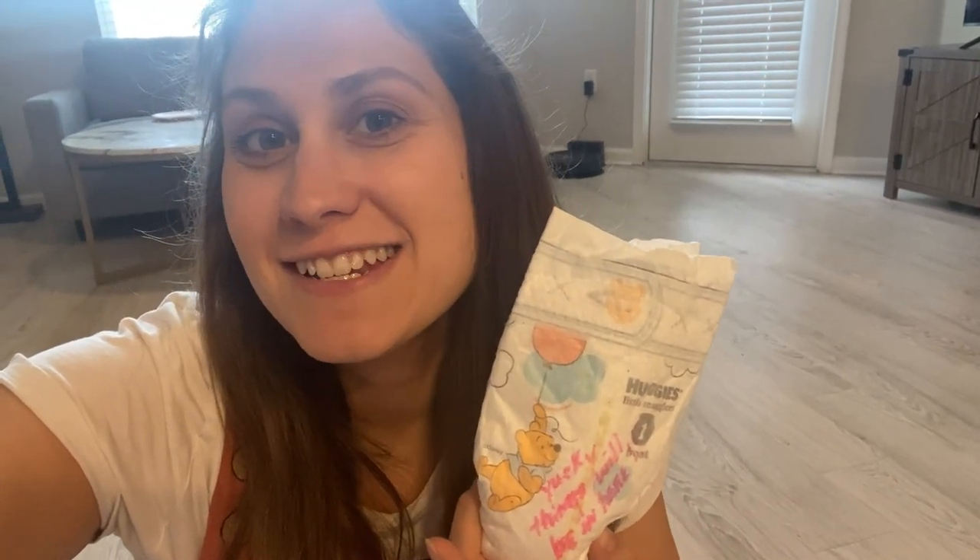Also, at my baby shower, my mom did a game where people wrote cute messages on diapers for when you're changing them — so I also got a bunch of diapers that way, which was really cute. One last thing I forgot to mention: my sister also gifted me a breastfeeding pillow so that breastfeeding is more comfortable. If you have any essentials I didn't mention, leave them in the comments to help out other people. If you liked it, give it a thumbs up, hit subscribe, and we'll see you in the next one!